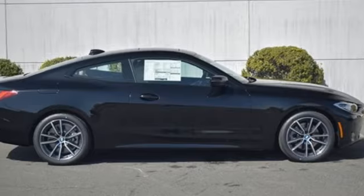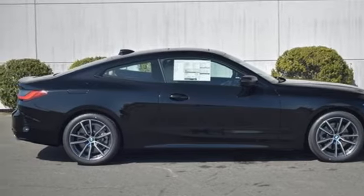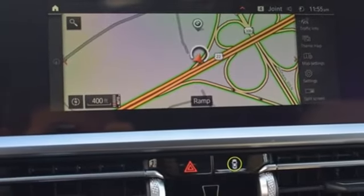Gas pressurized shocks, auto-dimming rearview mirror, and integrated navigation system with voice activation.